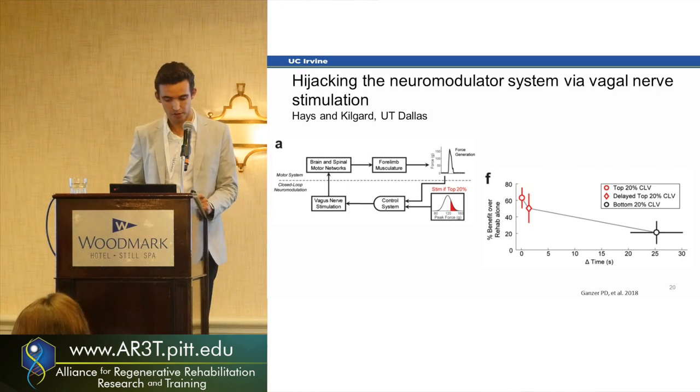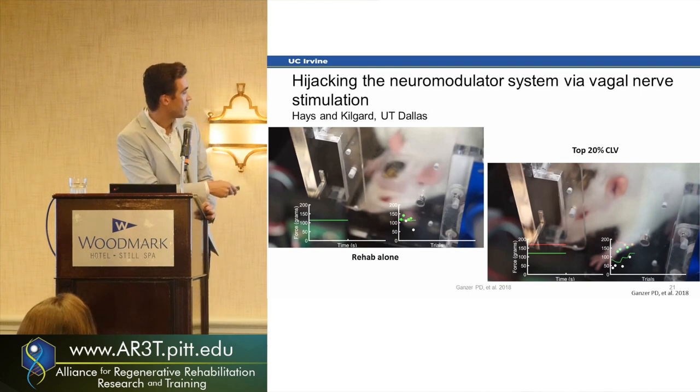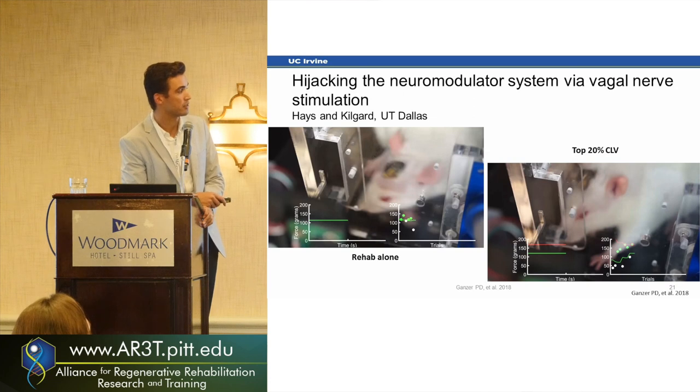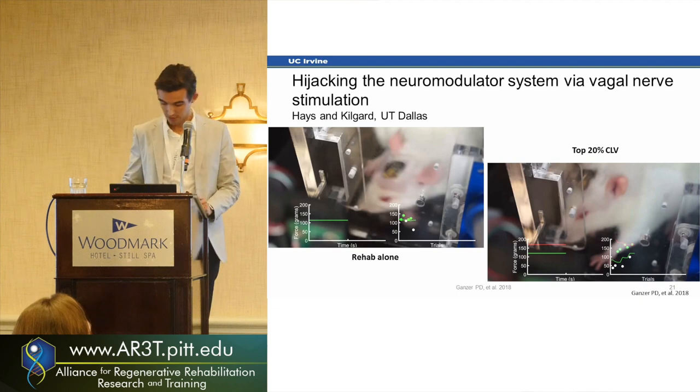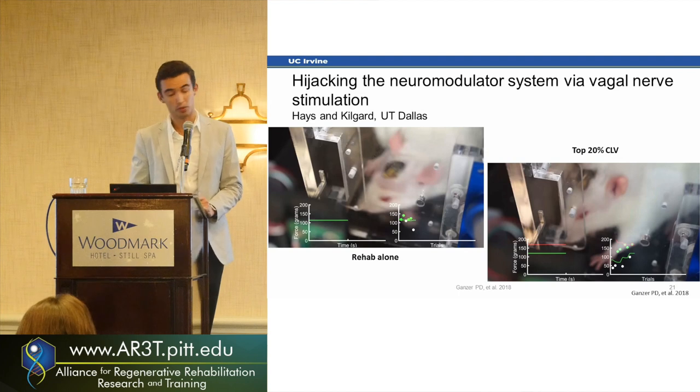When they changed the timing — a little delayed stimulation — they already didn't see as much benefit, and if they did it at the wrong type of movement, the effects were almost none. I'll show you two animals: one doing rehab alone with very little force, and one that got stimulation after crossing the 20% grip force threshold. The really exciting part is that vagal nerve stimulation is already a commonly done procedure in humans, so with robotics or wearable sensors, we could do that in a very sophisticated way.